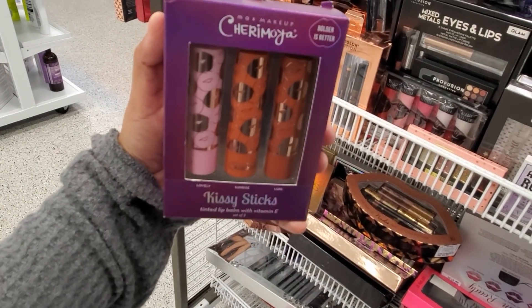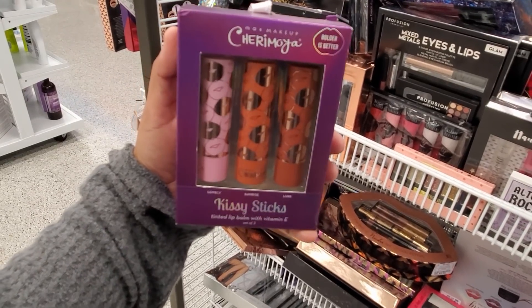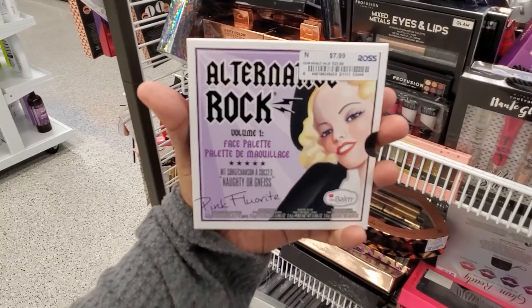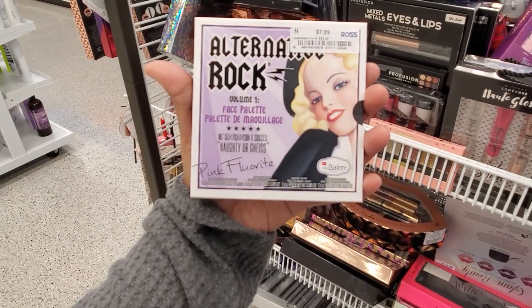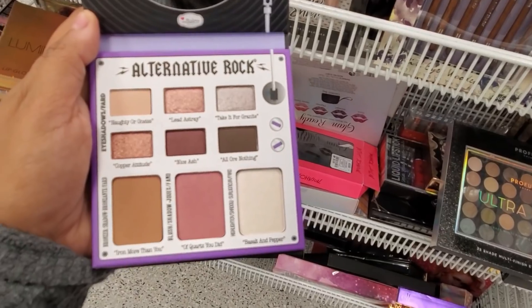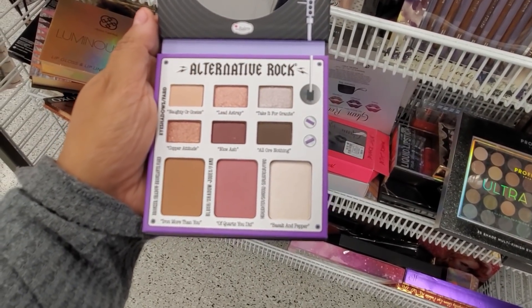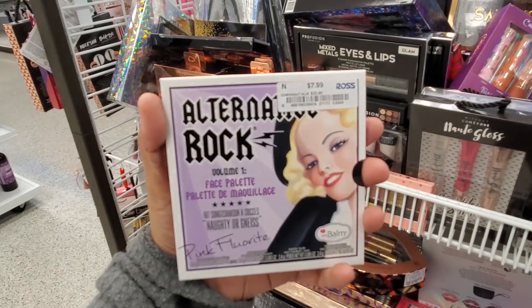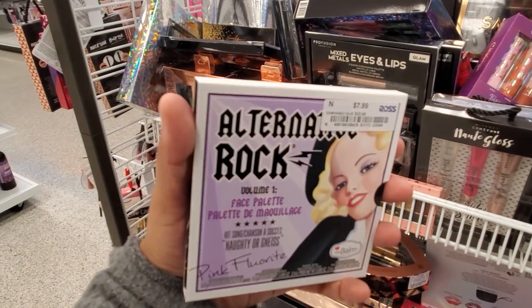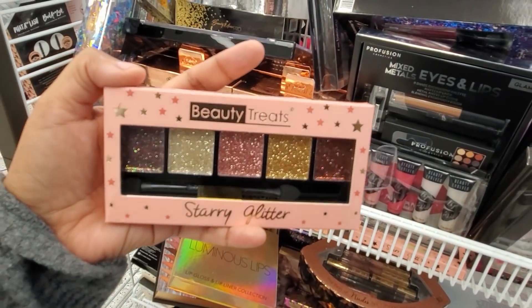Only $7 for Beauty Treats Royalty Glam Eye Palette — 24 shimmer shades, some of which are very, very nice. You'll get Tinted Lip Balm with Vitamin E — Kissy Sticks for only $4. Only $8 for the Alternative Rock Face Palette by The Balm Cosmetics. I'm actually going to pick this one up for my sister — it comes with a mirror. The Balm is always going to be my favorite; I love their packaging, and you can find them a lot in Kohl's.